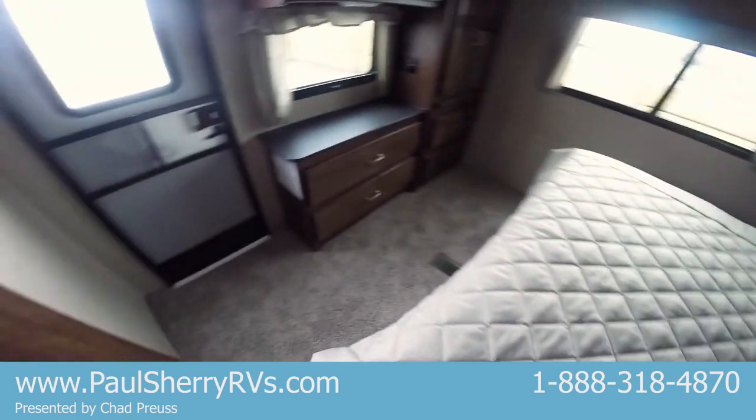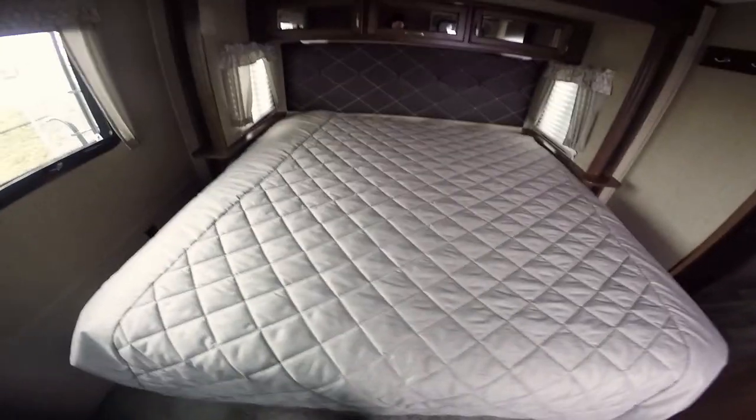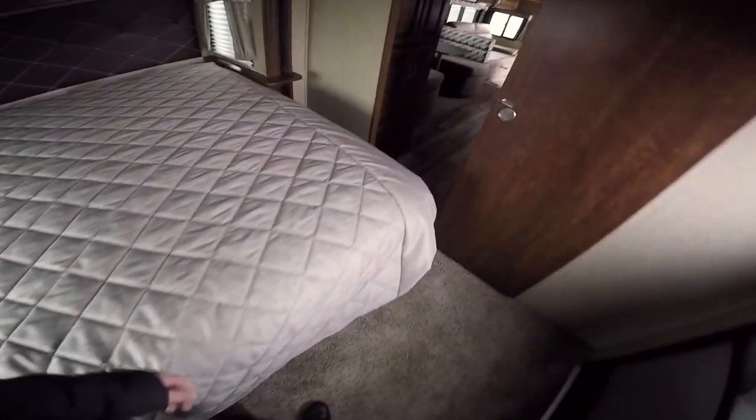Up here is the master bedroom. There's a second entry door to this coach, a spot for a television, and plenty of storage for clothes — four drawers down here, two cabinets above, and three cabinets above the bed. This is a king-size walk-around bed with power outlets on both sides, and there's plenty of storage underneath the bed as well.